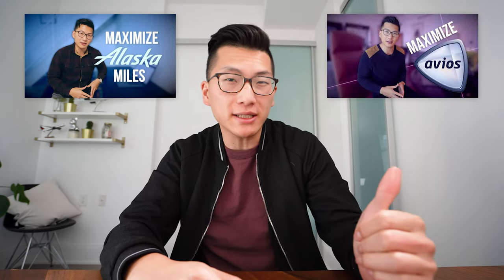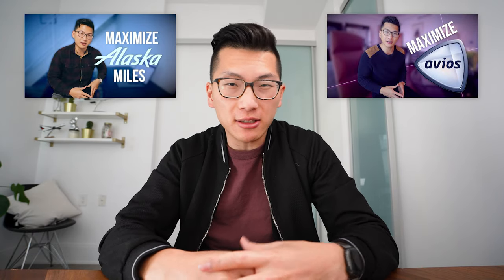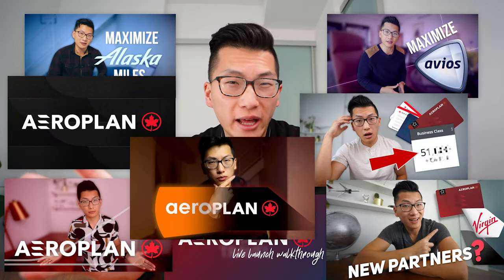After my previous videos about Alaska Mileage Plan and British Airways Avios, and dozens of videos about Aeroplan, today I wanted to take a look at another important frequent flyer program here in Canada — Cathay Pacific Asia Miles. What are some of the best ways to earn Asia Miles here in Canada, and what are the best ways to redeem them for flights and travel?